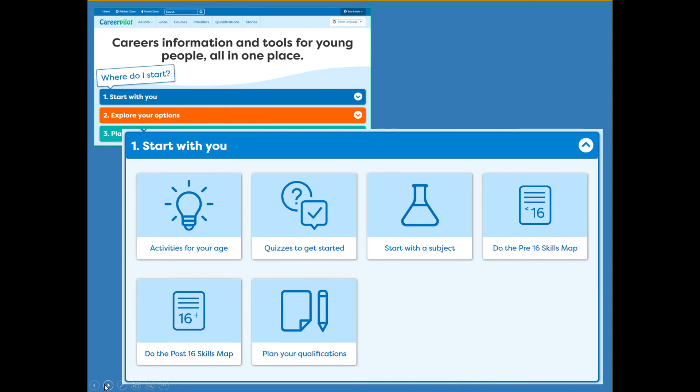The three stages of the site are: Start With You — activities to get started thinking about themselves; Explore Your Options — multiple ways to do that by age, by jobs, or other routes; and Plan Your Next Steps — where they look at their report, use their skills map, and use an ongoing action planner. Start With You has activities for different ages, quizzes to get them started including a job sector quiz showing ideas of things they could do in work, a start-with-a-subject tool, a skills map, and a qualification ladder.